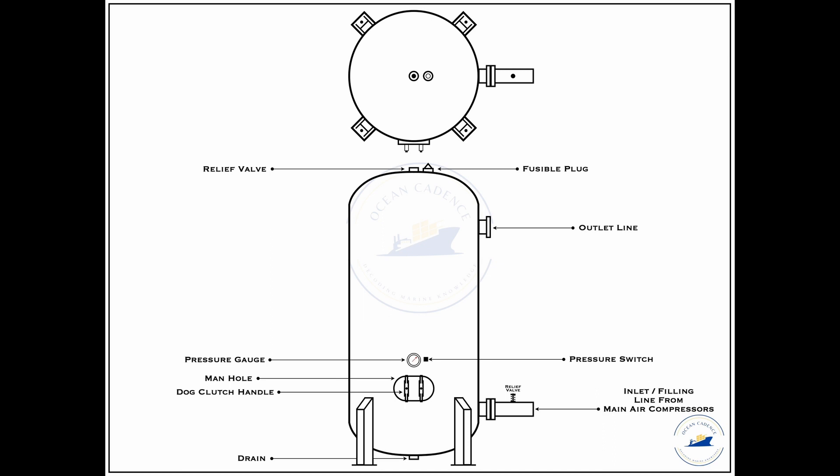After receiving the safety certificate for the air bottle, it is fit as a pressurized vessel to be used for main and auxiliary systems on board. I hope the understanding of the air bottle is now clear.